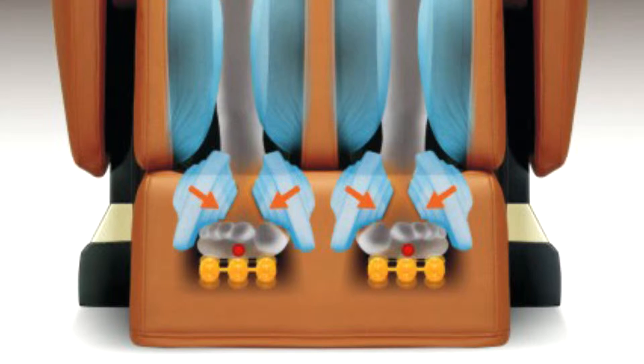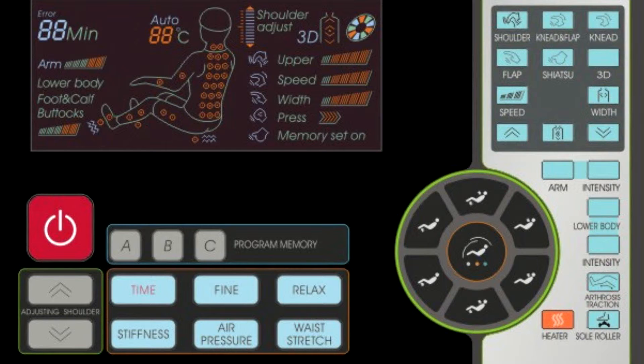The Executive also has Bluetooth capability. Now if you can't find the Android app to control the massage chair, you can use the one for the Lotus until the one for the Executive is released.